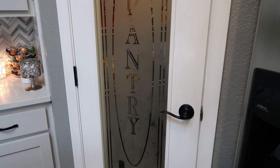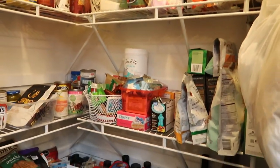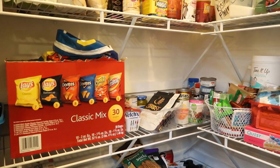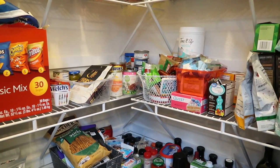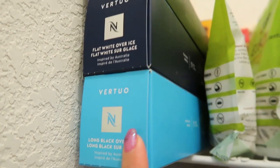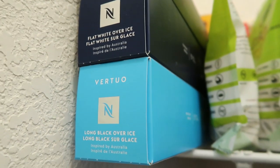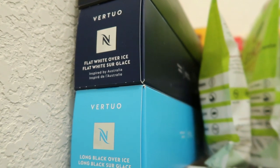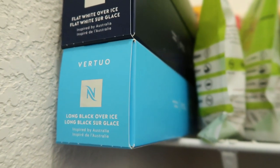Our first stop on our staples tour is here in my walk-in pantry. I'm going to take you in as-is and point out the things that are staples for me on WW — not everything is WW friendly; some is for my husband. First, you can see my coffee pods. I have the Nespresso Breville Vertuo machine. Coffee is a staple in my life, always zero points, and it's linked in my Amazon store.